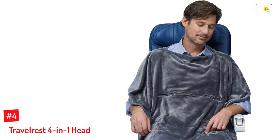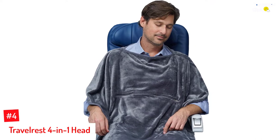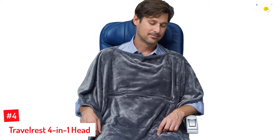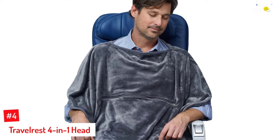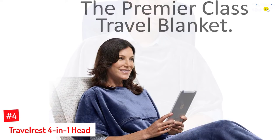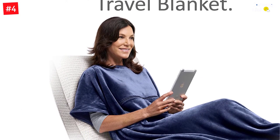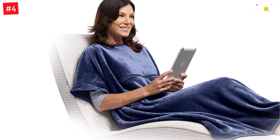Number 4: Travelrest 4-in-1. This blanket from Travelrest is a perfect option for flight, train, hiking, camping, and other outdoor and travel activities. What makes it a worthy consideration is the lightweight, compact design and the comfort this blanket has to offer. The multi-purpose options, such as using it as lumbar support or a pillow, also make it great value for money.